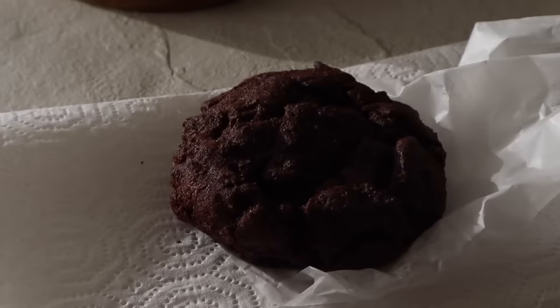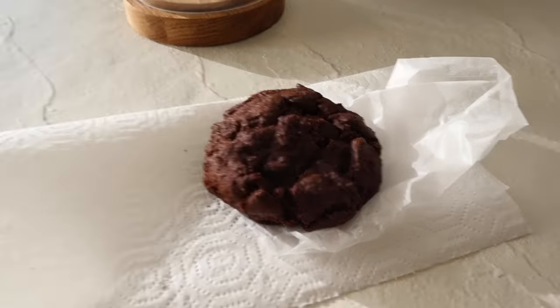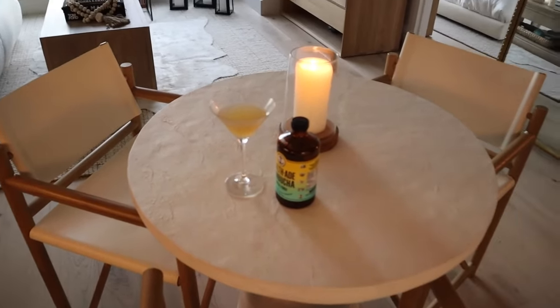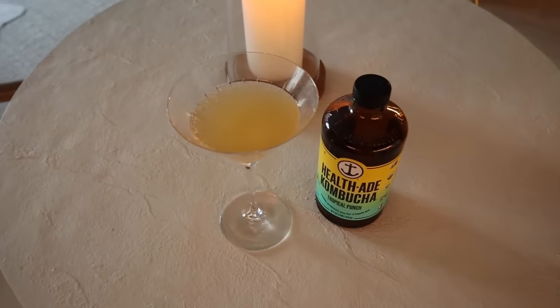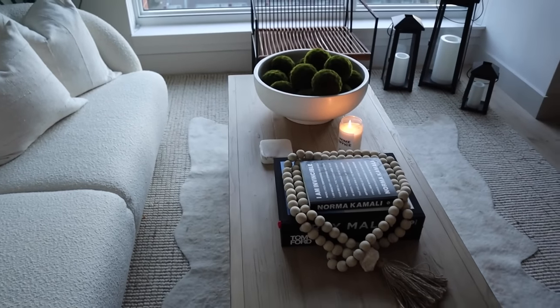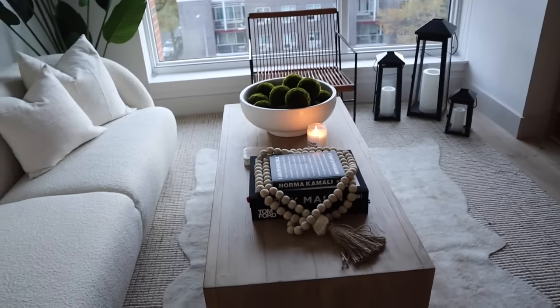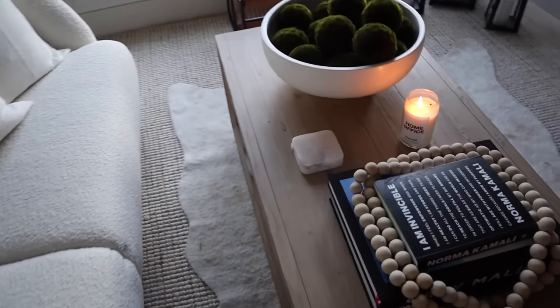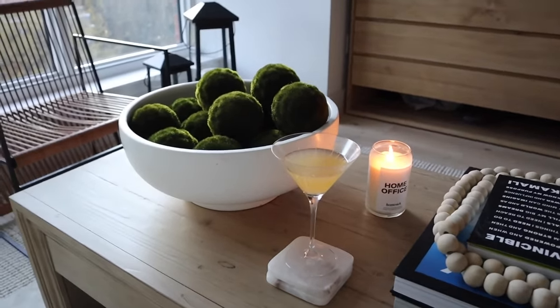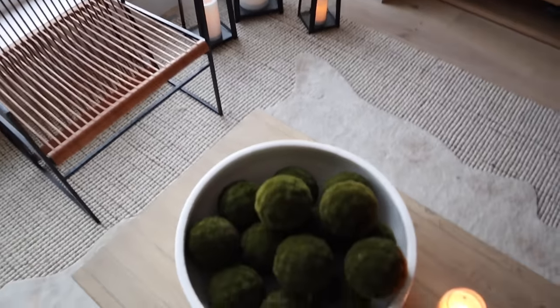I'm about to try the double chocolate cookie — shout out to my friend Jordan, she told me to try this one. Sierra just left, it was so sad saying goodbye. We literally don't have anything else to work on in my apartment, but we're still working on the Gals on the Go office. I just poured myself some kombucha in a martini glass — it's that kind of evening. I love what Sierra did with the place. I'm going to be doing an apartment tour very soon where I go in depth on everything.